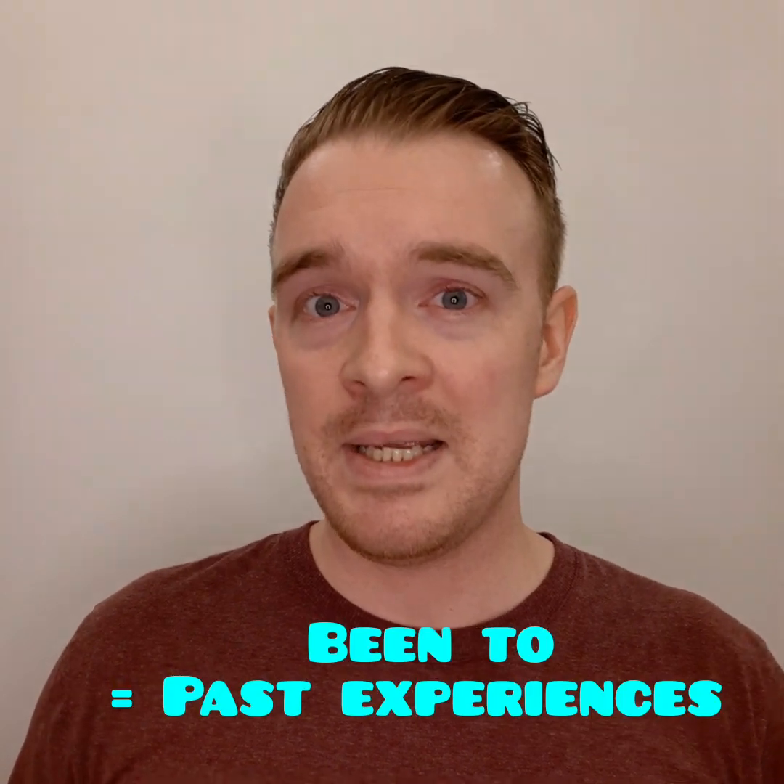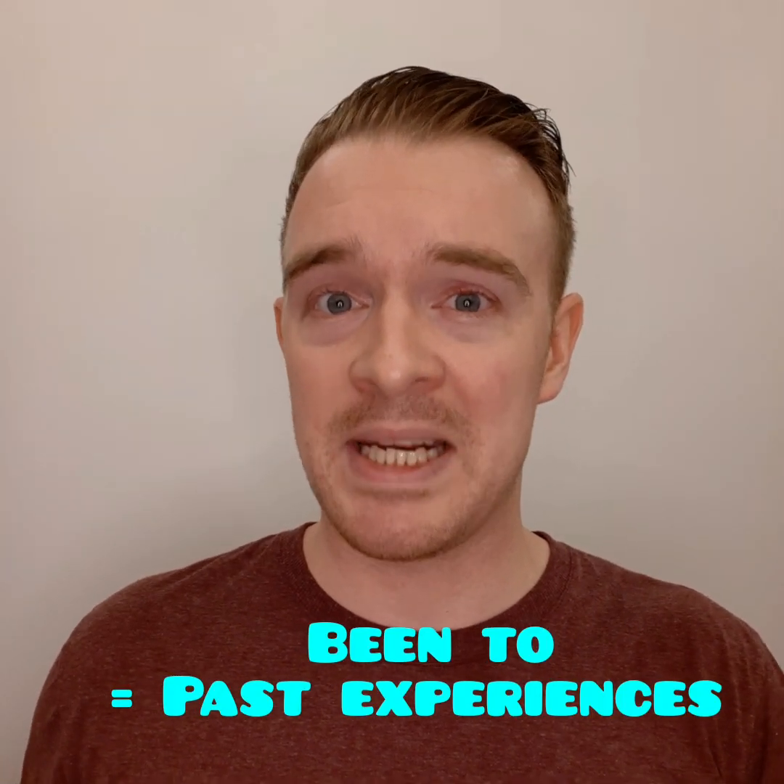Been to is better used for past experiences that are not important right now. I have been to Laos. I have been to Italy. I have been to Denmark. But I'm not at any of those places right now.